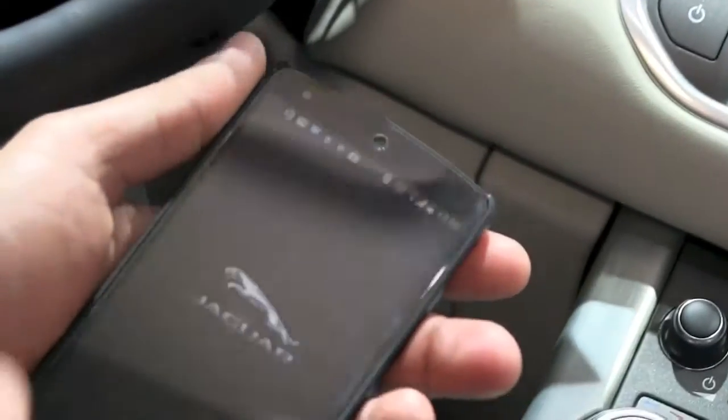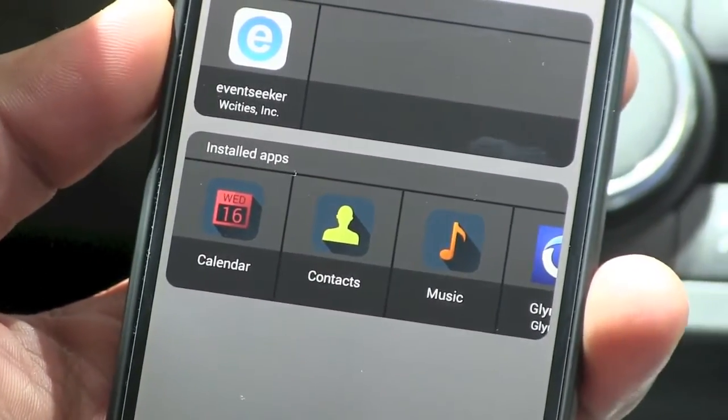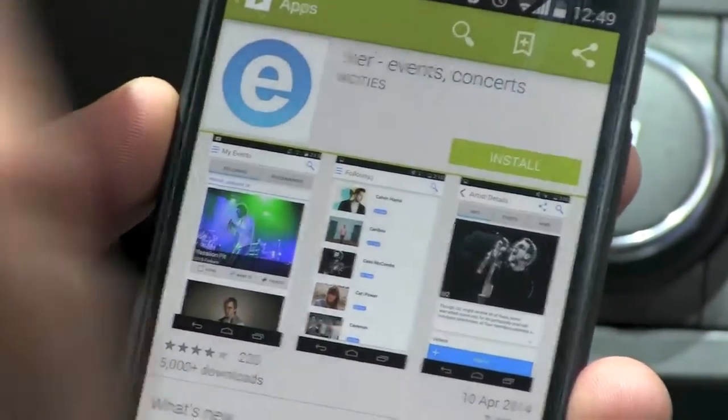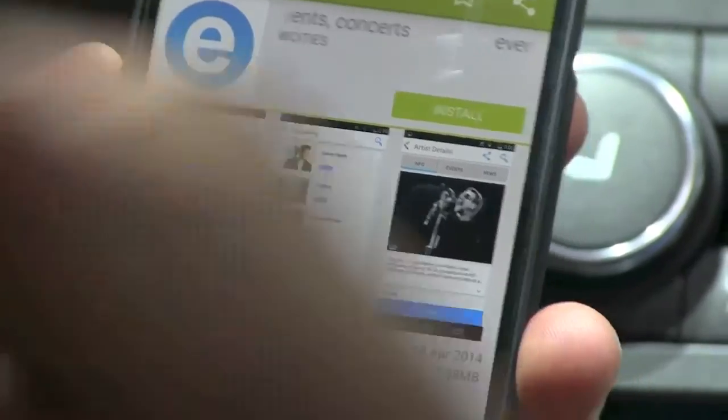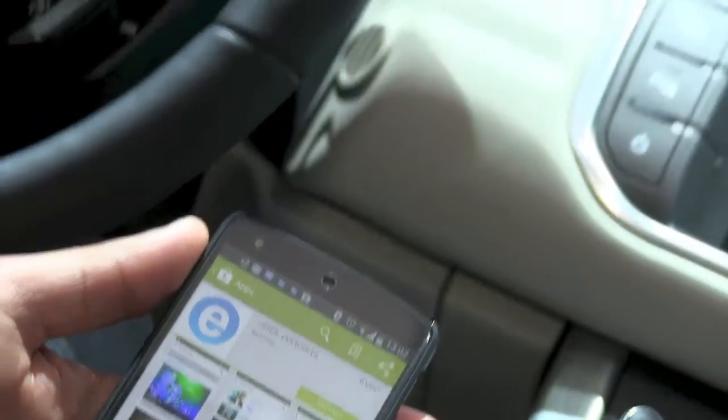I can also show you the Android solution, where once I launch the Jaguar application, it also shows me the applications I don't have installed. So the customer will always get updates saying there's a new app available — simply click on it and it takes you to the Play Store, or on iPhone, the iTunes Store, to actually get the latest application.